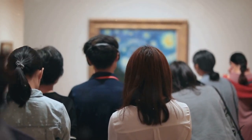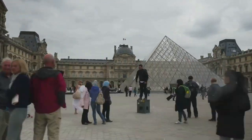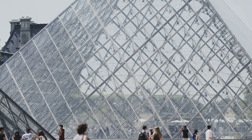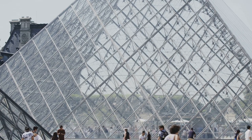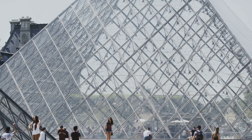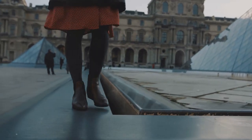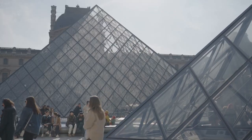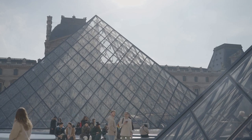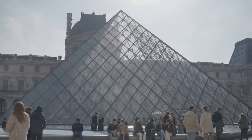As you bid farewell to the Louvre, know that your journey is far from over. The memories you've made, the insights you've gained, will stay with you long after you've left its hallowed halls. And as you continue to explore the wonders of Paris and beyond, may you carry with you the spirit of creativity, curiosity, and wonder that defines this timeless treasure known as the Louvre Museum.